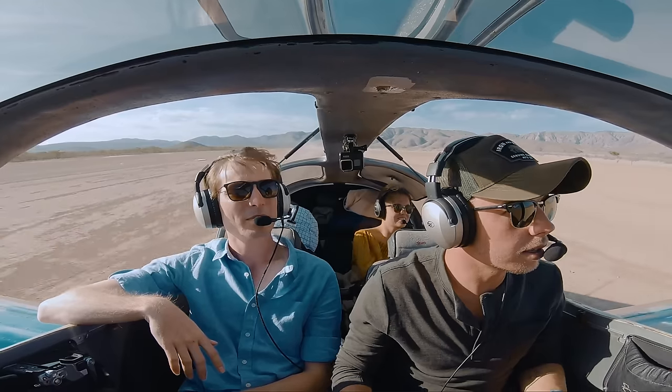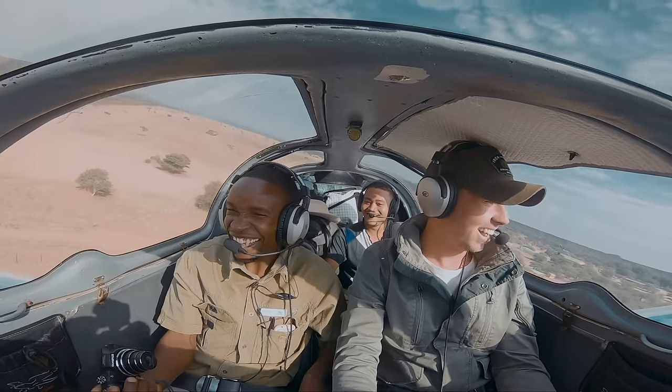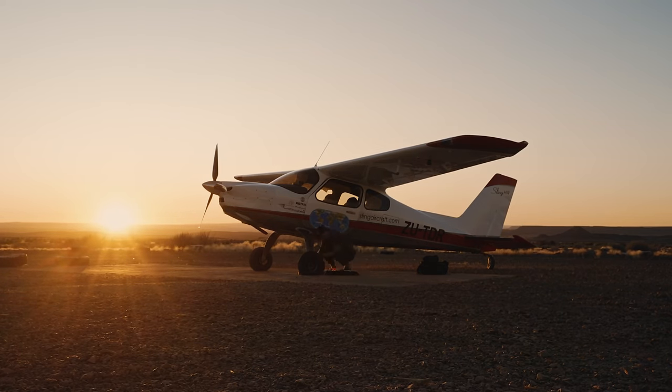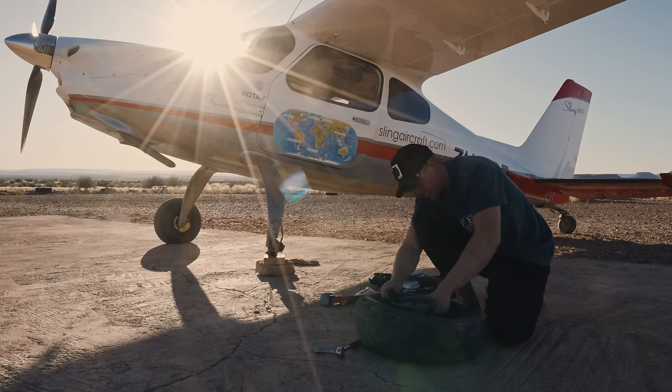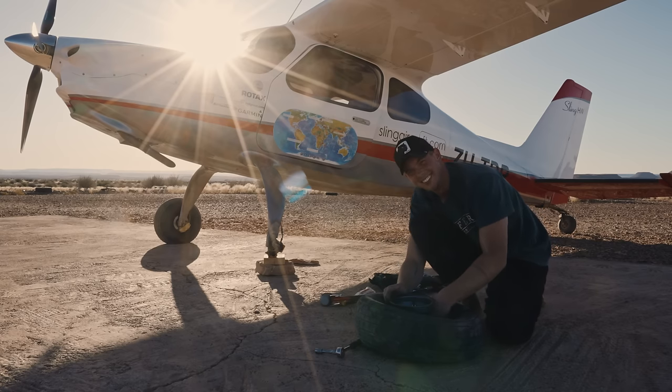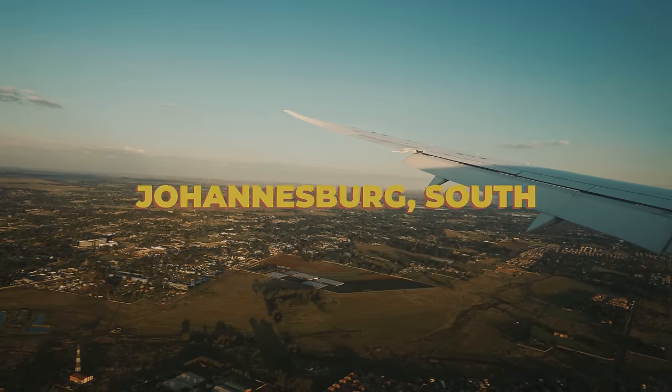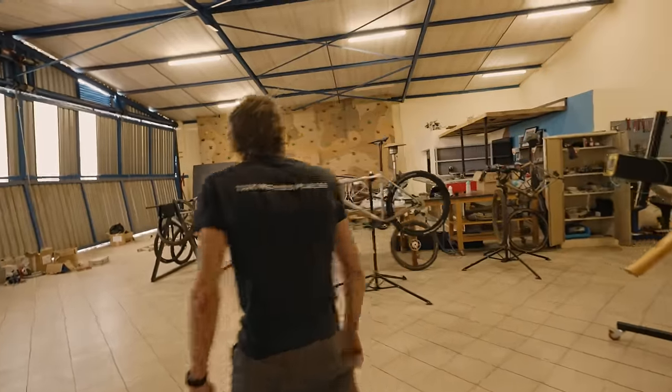Once done, I'm going to do something pretty wild — I'm going to fly Zazu around the world, and I'm going to take you with me. I could have built this anywhere in the world, but having the factory next door will make this way easier. So I've temporarily moved to Johannesburg, South Africa, and rented this hangar from my friend James.